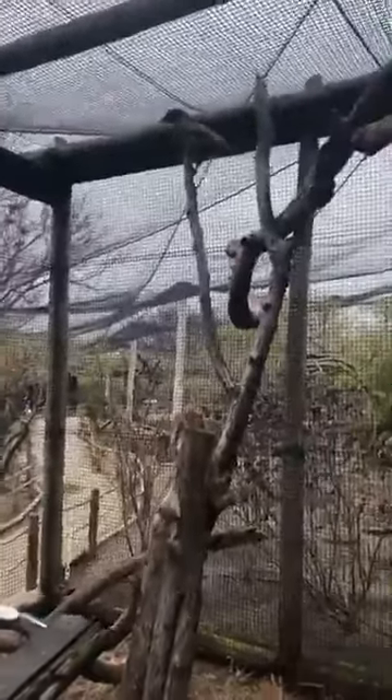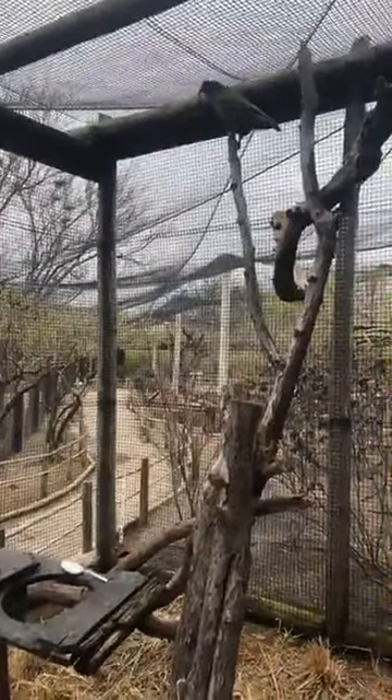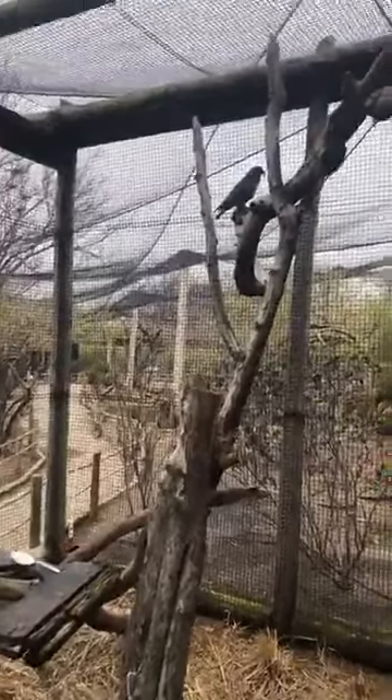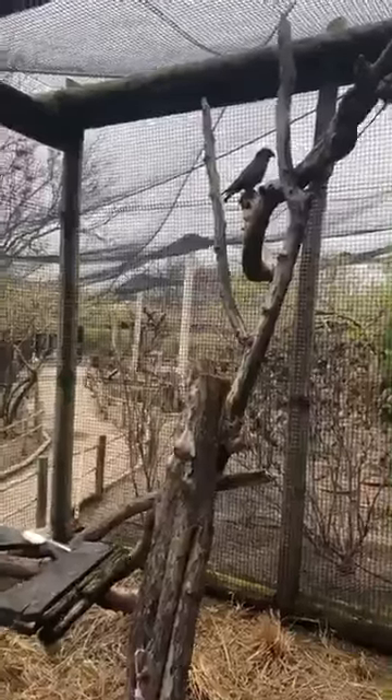Is this a mated pair? We're hoping to get babies out of them someday, but MacGyver has never been with a mate before, so he is still kind of figuring this whole thing out. She is definitely the boss of him right now, but hopefully they will figure everything out and get to know each other a little bit better. Fingers crossed that we do get babies someday.